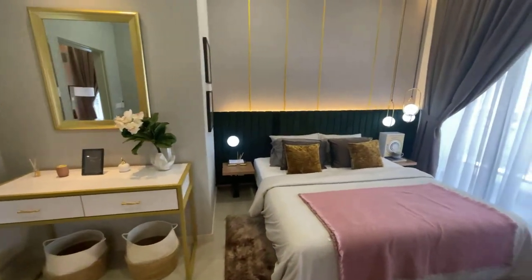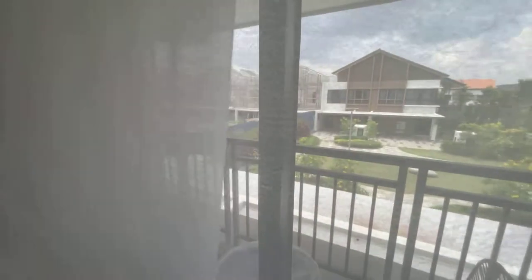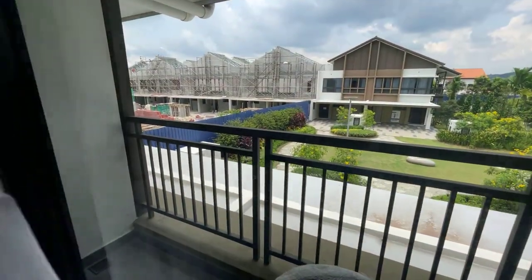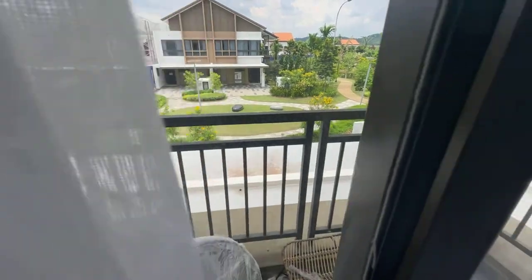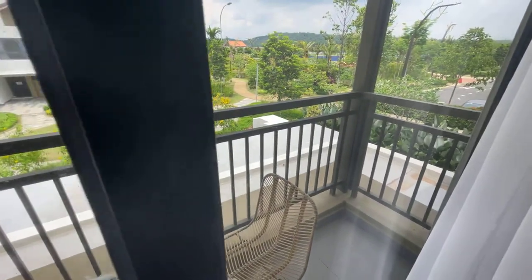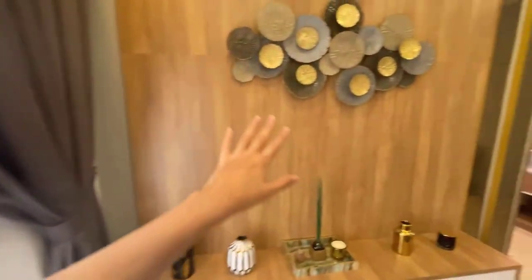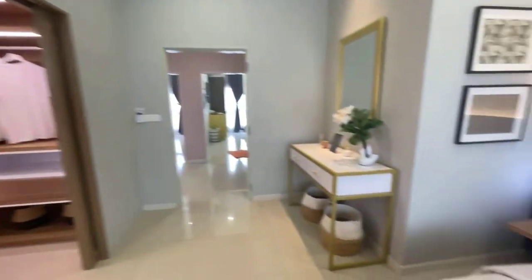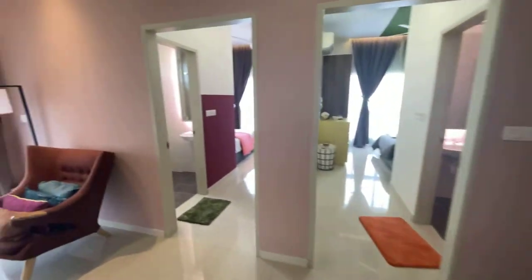There's a small balcony space here for the master room as well, where you can chill with your partner. The master toilet is here — if you like, you could even put a bathtub in. You can also fit a TV and a king size bed in the master room comfortably.